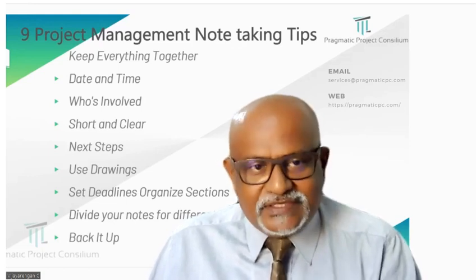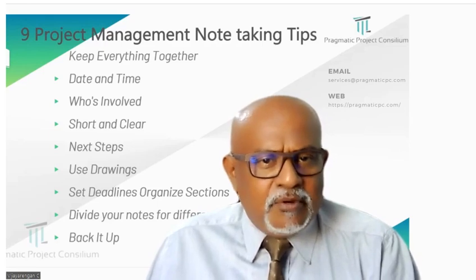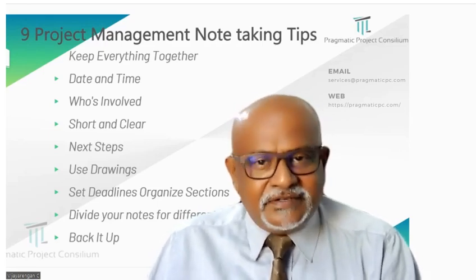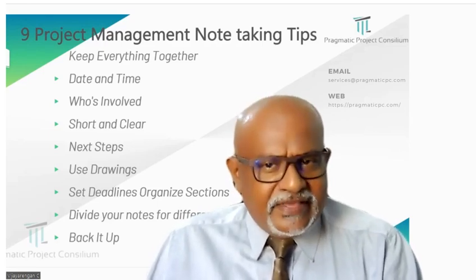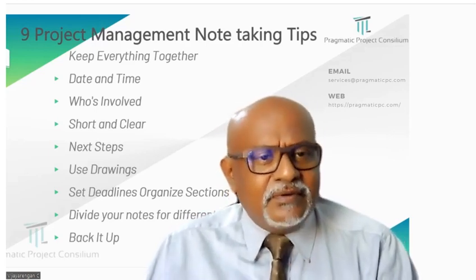Sixth, use drawings. Sometimes a picture helps you remember things better than words. Sketches or drawings can make your notes more memorable and clearly understandable.